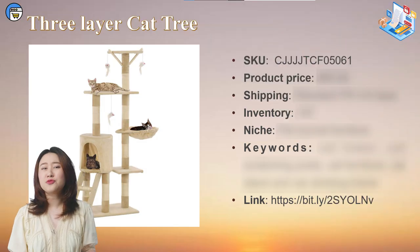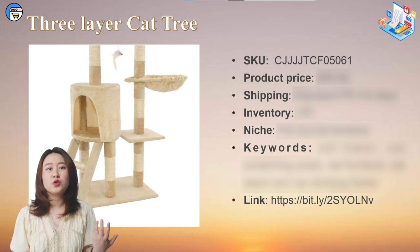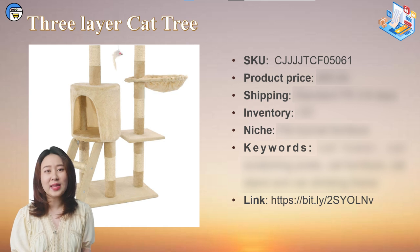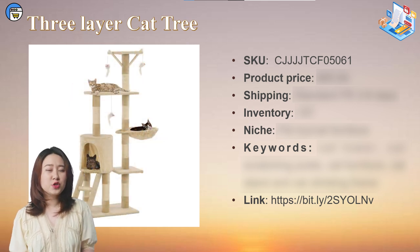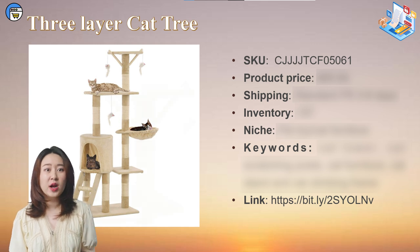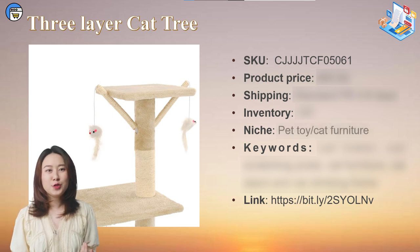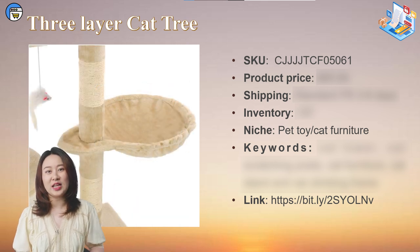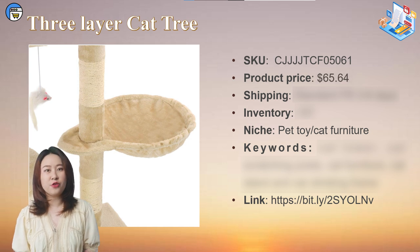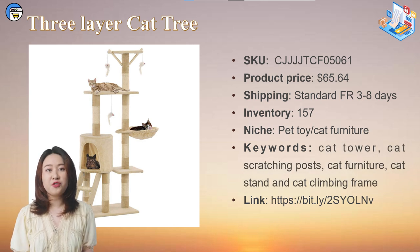If you think the electric scooter is too high-value and risky to try, then why not check out this cat tree? As we know, the cat tree is also a high-ticket dropshipping product. Most cat lovers avoid cat trees because of the high selling price. This three-layer cat tree is suitable for families with more than two cats. It's equipped with a cat scratching board, simulated mouse toy, and cat litter box, perfectly meeting the daily needs of cats. It's suitable for pet niche stores, cat tree stores, and one product stores. This cat tree costs $65.64 with 3-8 days free shipping within France, and currently has 157 units in stock. More similar cat trees are available on our France Warehouse page.